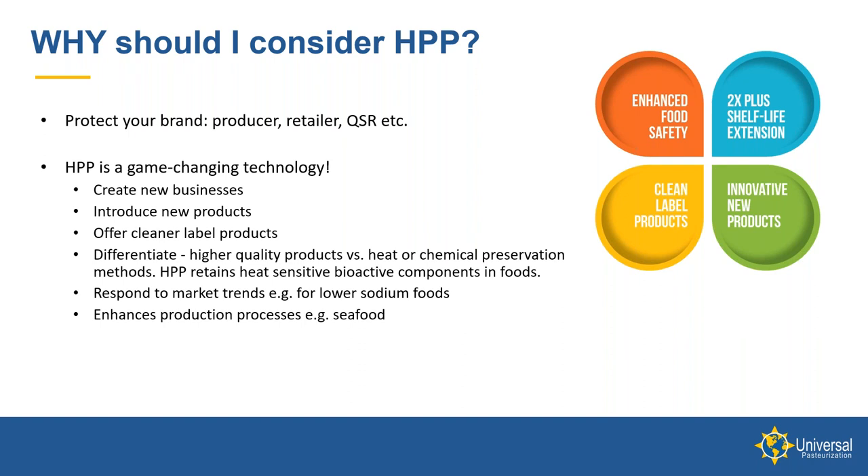In certain applications like seafood — in particular oysters — HPP can also enhance production processes. In addition to killing Vibrio, which is a concern in that product, it also shucks the oyster meat free from the shell. So any oyster processor could reduce their labor content by at least 50%.